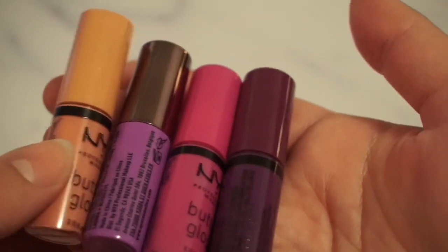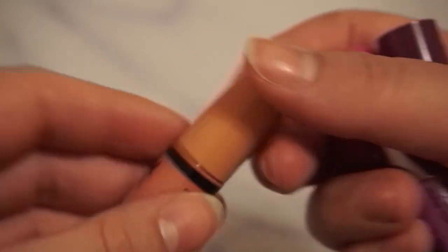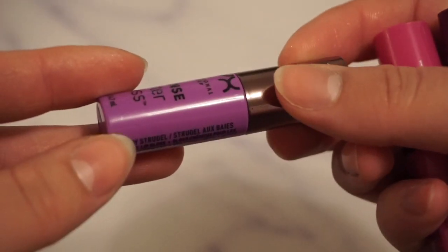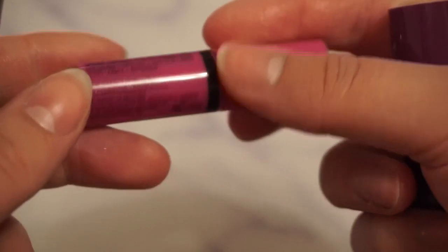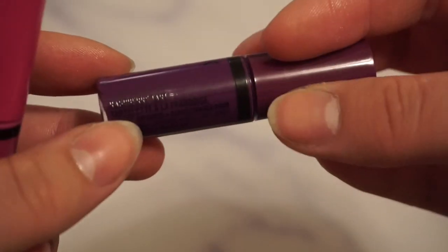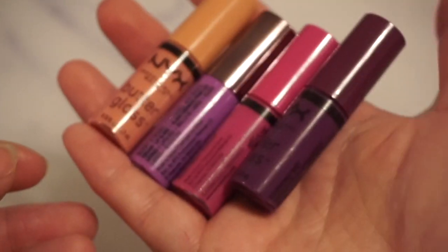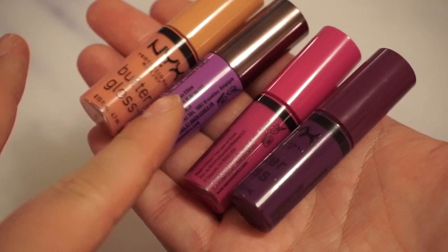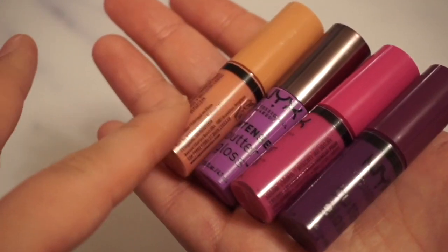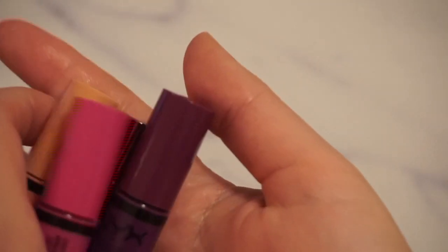Then we have four NYX Butter Glosses. We have Creme Brulee, Berry Strudel, Sugar Cookie, and Raspberry Tart. These are little minis that I got in a NYX Advent Calendar a few years ago. Really nice, and at some point they will come in use — you will see them in my project pans. But so far I haven't touched those at all.